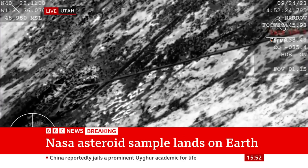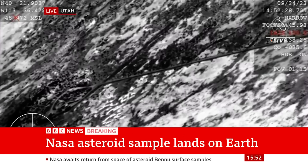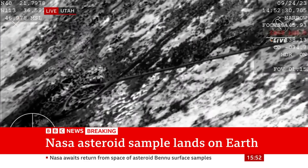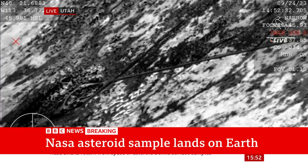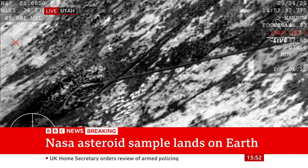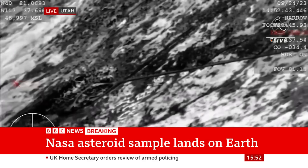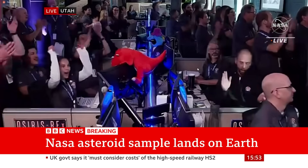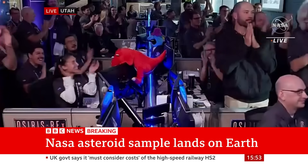Jonathan, we can hear Mission Control there saying this has touched down. Let's have a little listen to that. Unofficial touchdown time: 8:52 a.m. Mountain. And the team can now breathe an immense sigh of relief. We now have the Sample Return Capsule, the SRC, containing pieces of the asteroid Bennu. You see the reaction there just moments ago as they got that sample back on the ground.